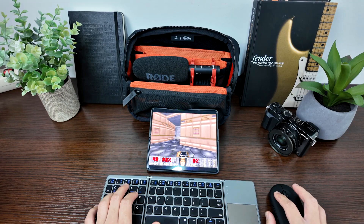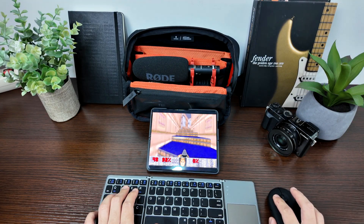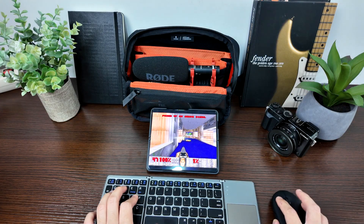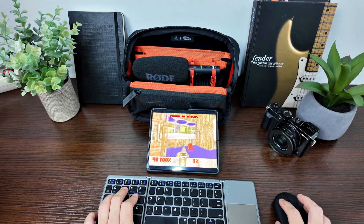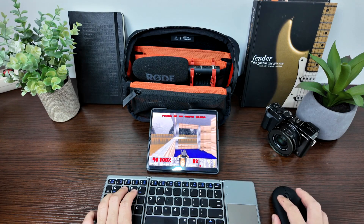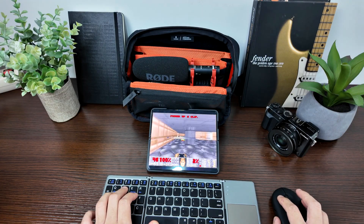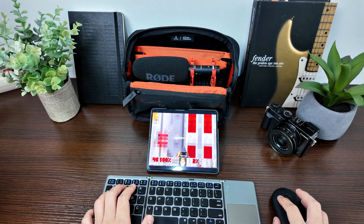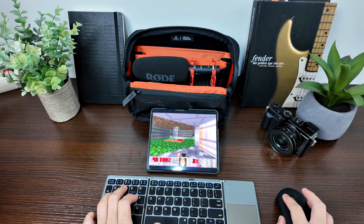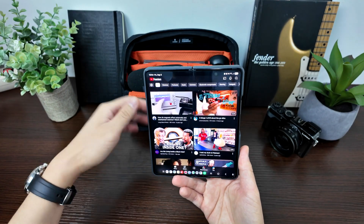Another excellent game to play on your fold device is the classic Doom — it's available on Android and supports mouse and keyboard, which is my preferred method. I don't like using controllers or touchscreen alone; using mouse and keyboard just feels so much more natural since I grew up playing PC games. Right now I'm slaying zombies with my shotgun.